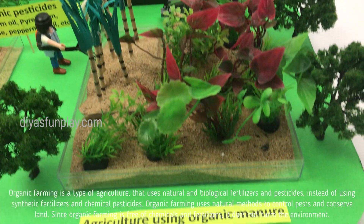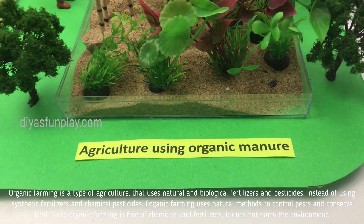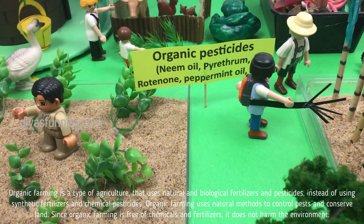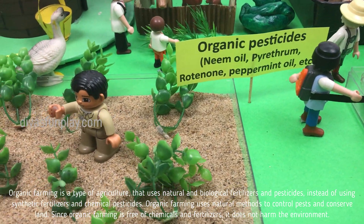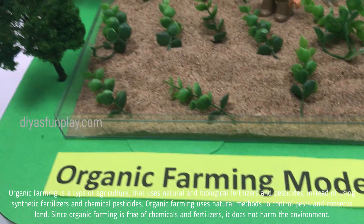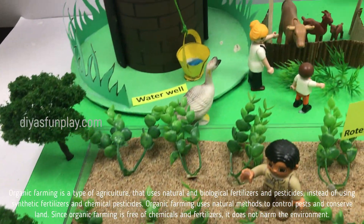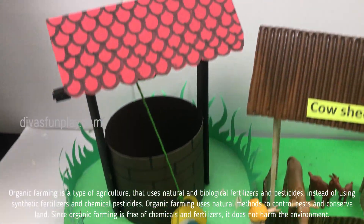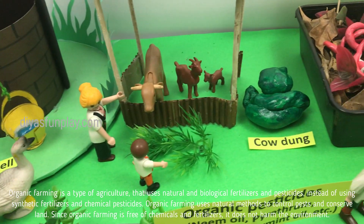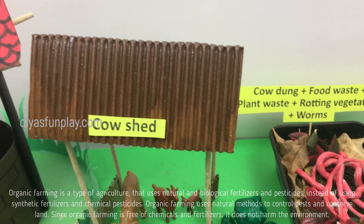Organic farming is a type of agriculture that uses natural and biological fertilizers and pesticides instead of using synthetic fertilizers and chemical pesticides. Organic farming uses natural methods to control pests and conserve land. Since organic farming is free of chemicals and fertilizers, it does not harm the environment.